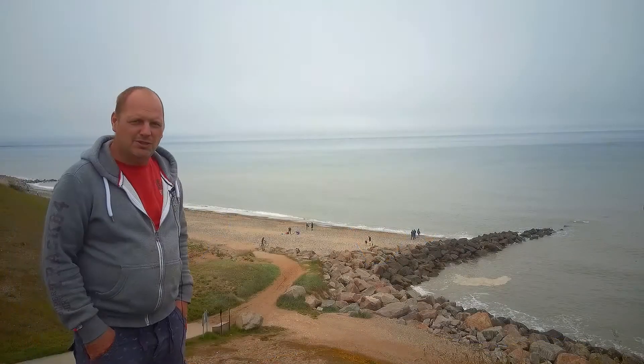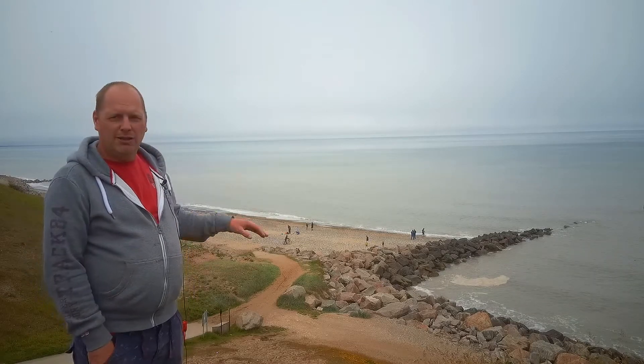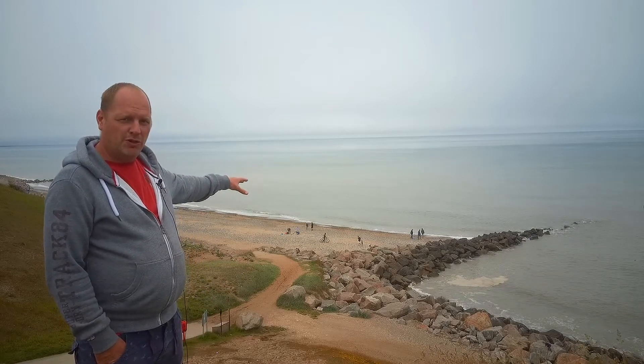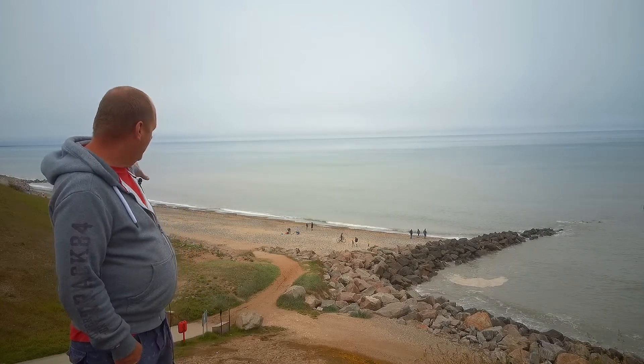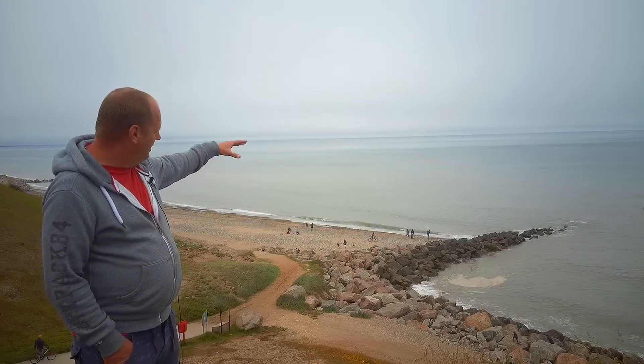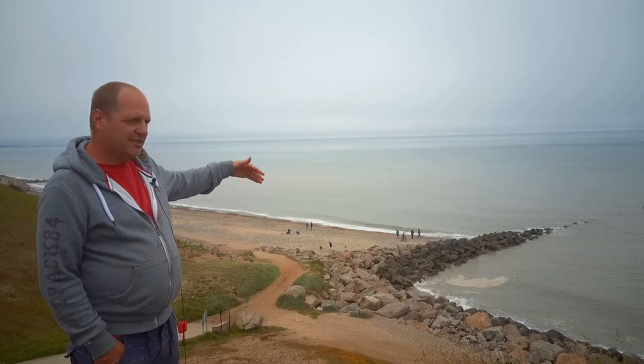Welcome to Mappleton. We've travelled down the coast from Flamborough and here we are at this little village of Mappleton on the east coast of Yorkshire. The village has installed its own groins and sea defences to protect itself, using rock armour and riprap to build a groin going out to the sea, and then a sea wall down here to protect this part of the coast.